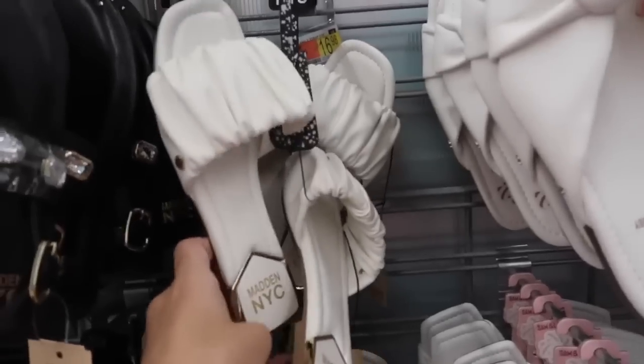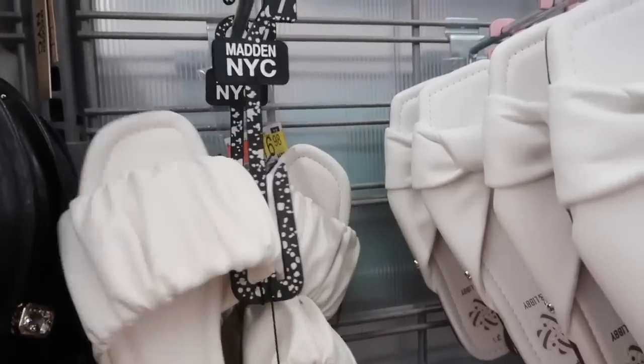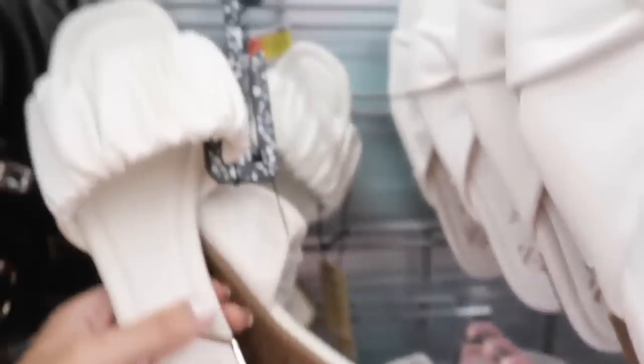Father's Day shoes from Madden NYC — I can't get over how comfortable they are and how good the quality is for only $16. They have that rouge band square on the top, this little gold on the side, and a little bit of a heel.